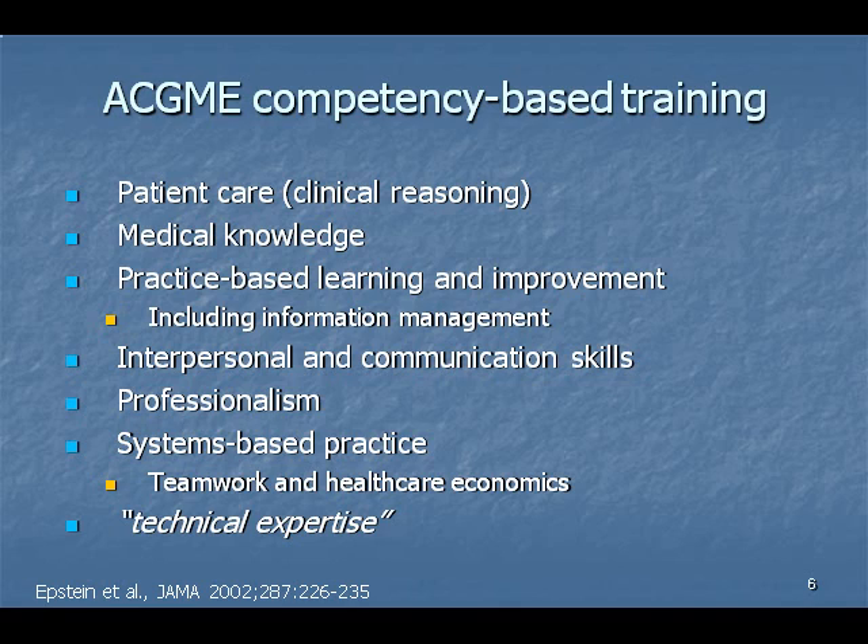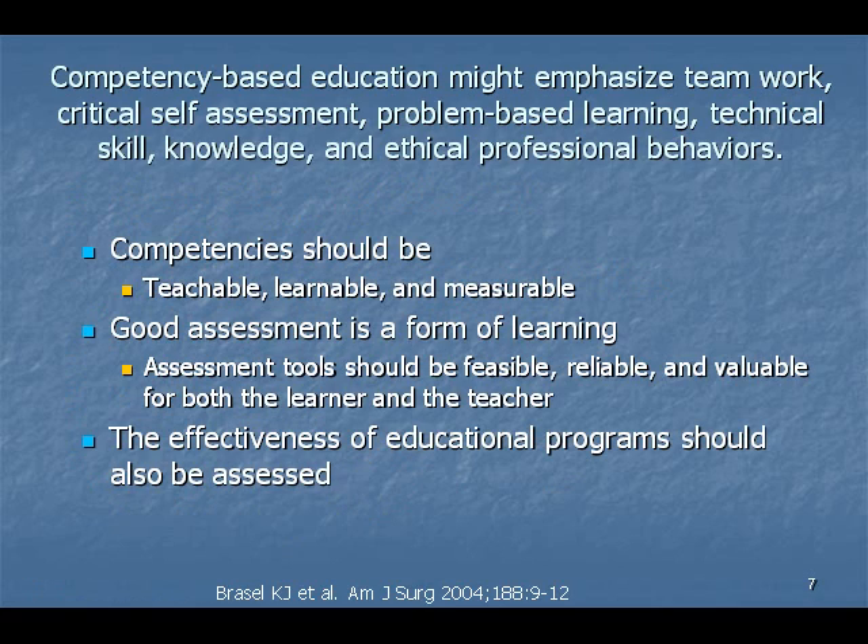While various conceptions of competency exist, one is to consider competent a person with the skills, understanding, and professional values necessary for providing consultative services and performing flexible bronchoscopy independently. Competency-based education warrants that each competency be teachable, learnable, and measurable.